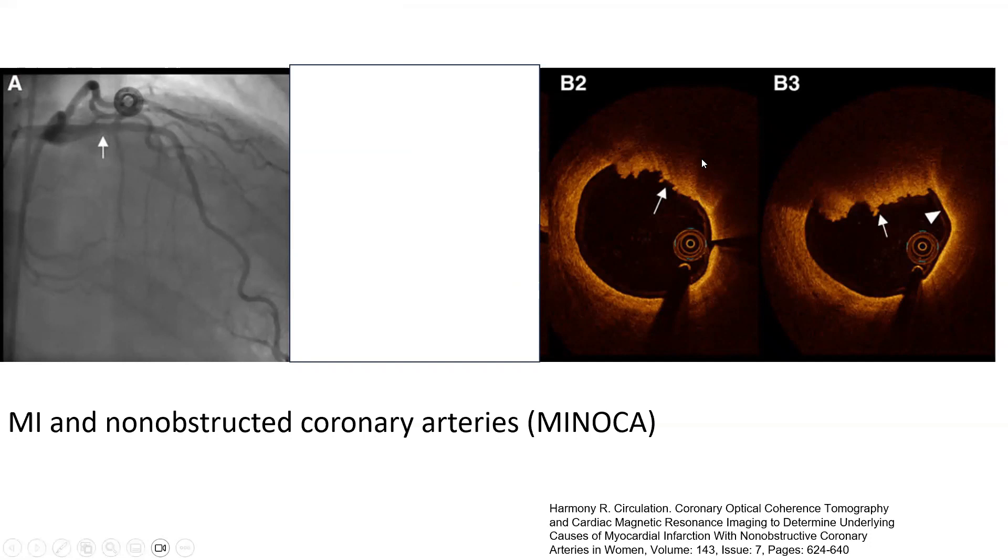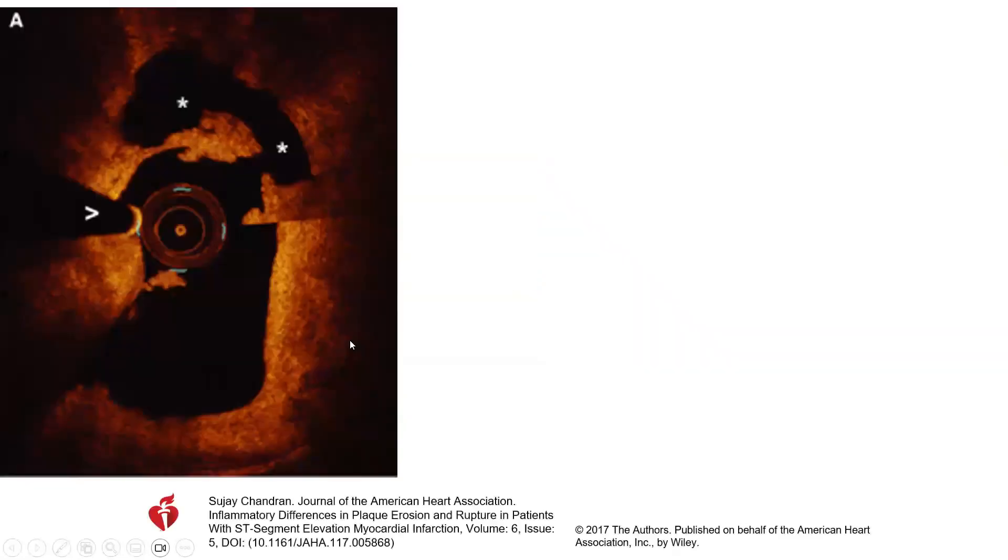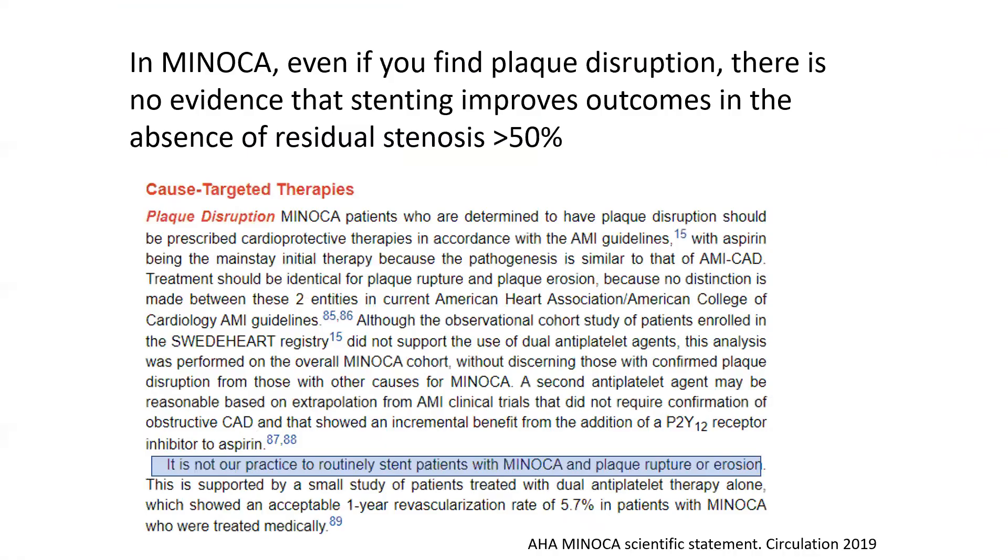Red thrombus is visible, and there is no significant luminal narrowing — either geographically or by OCT — in these cases. So should you stent those? The answer is no. In MINOCA, even if you find plaque disruption, there is no evidence that stenting improves outcomes in the absence of residual stenosis more than 50 percent. The AHA MINOCA statement says it is not their practice to routinely stent patients with MINOCA and plaque rupture or erosion.